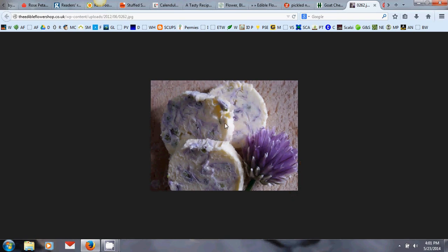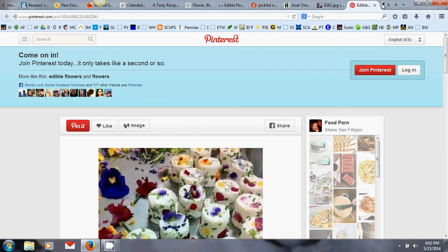Herb and flower butters are really easy to make and impress people enormously. All you do is leave a stick of butter on the counter until soft, stir in flower petals, put it in a mold, and refrigerate. I put wet wax paper in the bottom of the mold so it pops out easily, then garnish with fresh flowers so people know what they're looking at. For a sweet butter add sugar or honey; for a savory one, add salt.